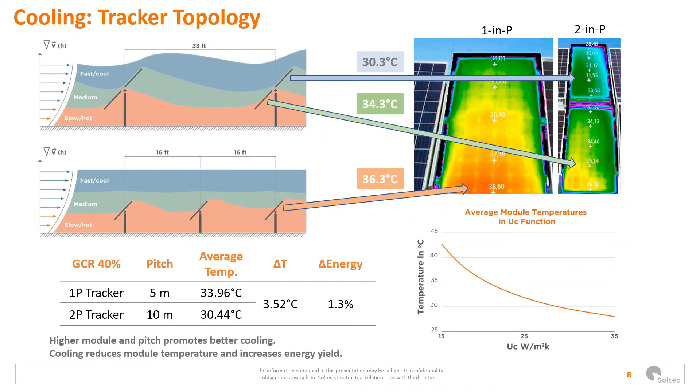When we talk about the cooling effect in the 2P versus 1P, we refer to the difference in temperature due to the higher height of the 2P configuration. In this slide we see that the temperature measured at the same time in the same plant in 1P and in a 2P shows an average difference of 3.5 degrees Celsius. This directly affects energy because crystalline silicon PV panels are affected by temperature — the higher the temperature, the lower the operating voltage — which results in less energy generated. In this particular case, it translates into a loss of 1.3% of energy.